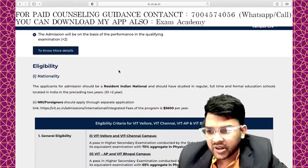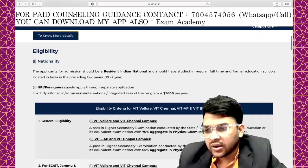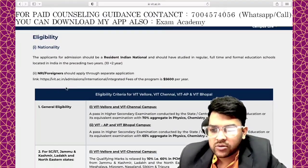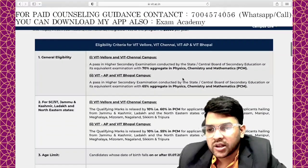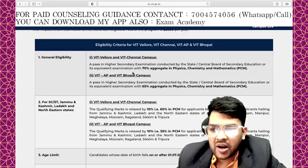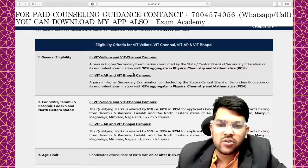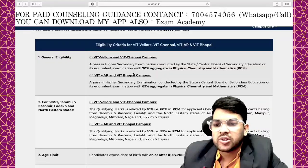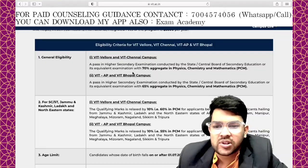Here is the eligibility. Nationality: resident Indian nationals are eligible. Class 12 must be passed in India. NRI and foreign students are also eligible — for NRI students, the fee is $5,600 per year. The general eligibility criteria for VIT Vellore, Chennai, AP, and Bhopal is a pass in the Higher Secondary Examination conducted by a state or central board, with 70% aggregate — meaning the average in Physics, Chemistry, and Math should be 70%.